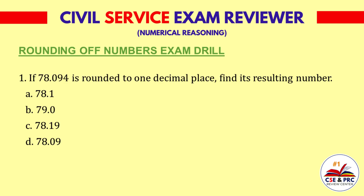Question 1: If 78.094 is rounded to one decimal place, find its resulting number. a. 78.1, b. 79.0, c. 78.19, d. 78.09. The answer is a. 78.1.